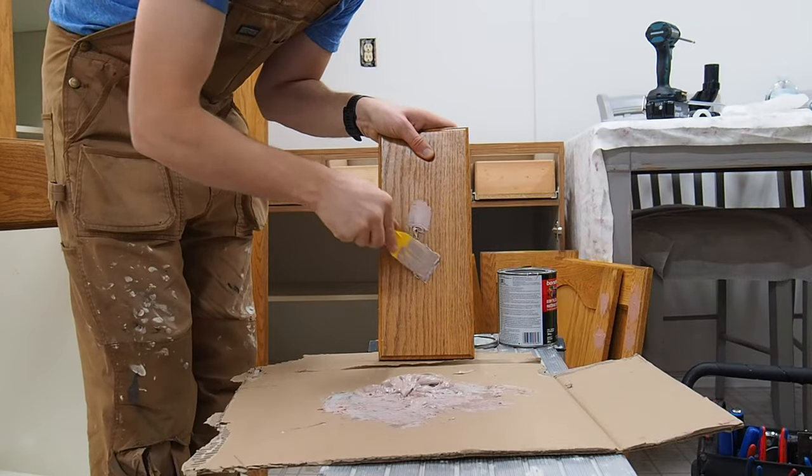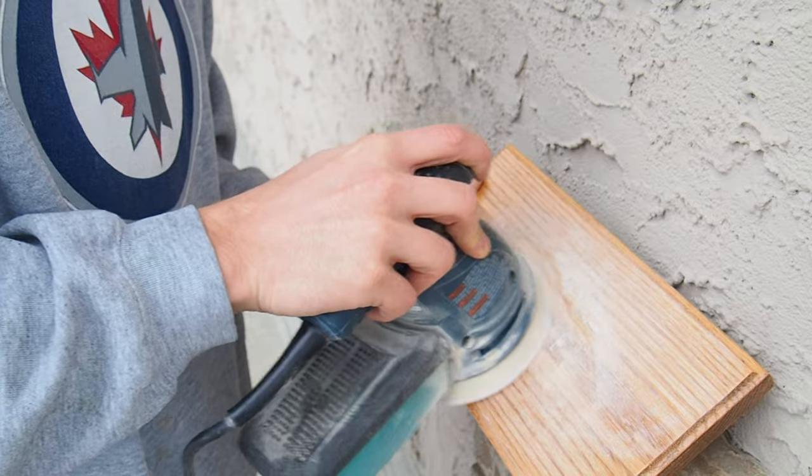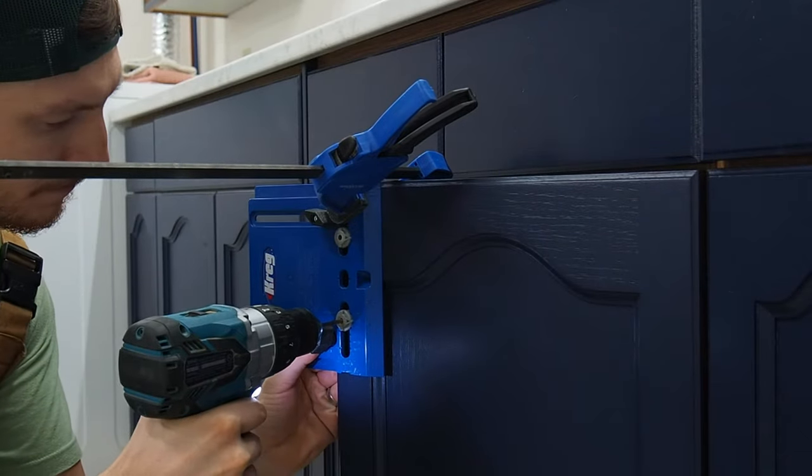Number two: swap out your cabinet hardware. This is like the bling or jewelry of your kitchen, so it makes sense that swapping out your cabinet pulls or knobs can give your kitchen an entirely new look. If you have knobs, the process is simple — you're dealing with a single hole, so just pull off the old ones and install the new ones. If you're dealing with pulls, take the time to measure the distance between the two arms. Purchase new cabinet hardware with that same measurement, otherwise you'll likely have to do some cabinet patching, hole filling, and drilling new holes — and that project just begins to spiral a little bit more than you might want it to.